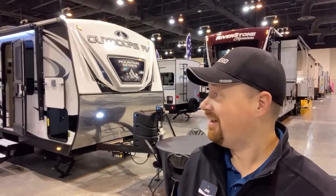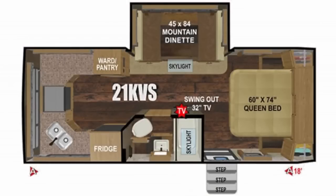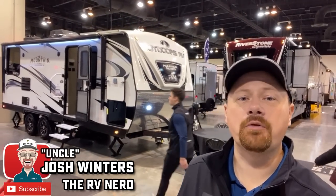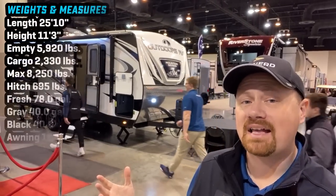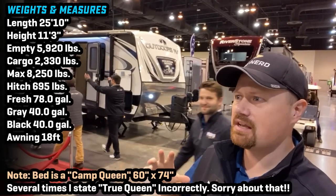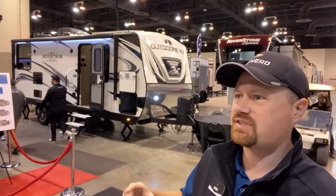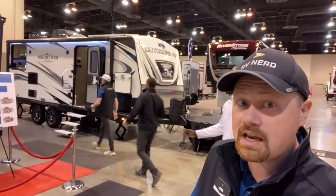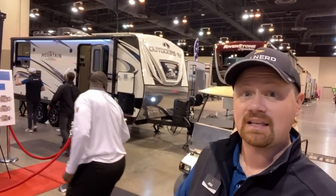Well, it took me long enough, but by your popular request, I finally got my hands on my first Outdoors RV. I've never seen something laid out like this before. Hey everybody, Joshy RV Nerd with Vicious RV, hanging out today with my Nebraska brothers and sisters, finally getting my hands on an Outdoors RV. This is the wackiest floor plan I think I've ever seen, and now that I've seen a rear kitchen like this, I'm kind of confused as to why I've never seen a rear kitchen like this before, because I think it's fantastic.